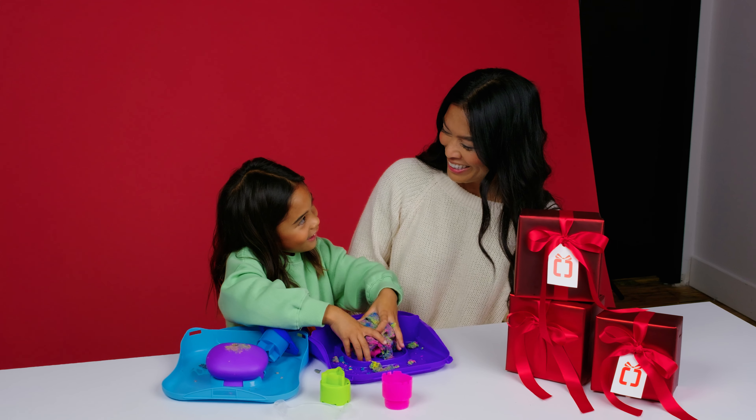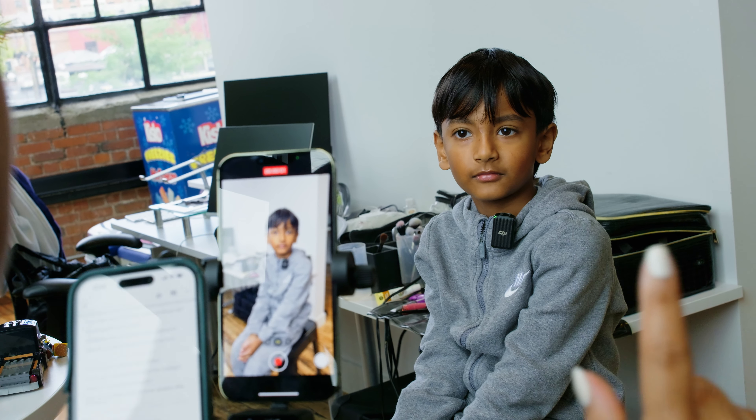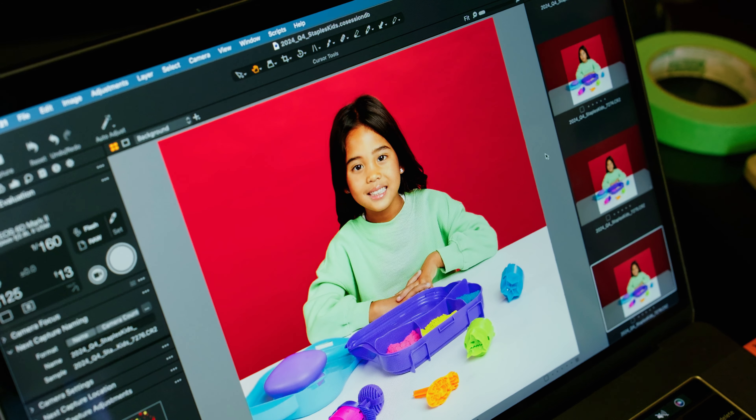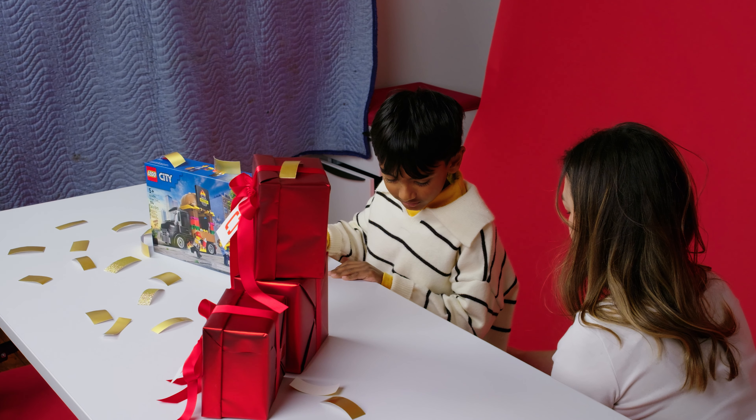Day number one: Staples kids holiday shoot day. This content was used for a meta guide and featured an adorable bunch of some of our favorite influencers' and collaborators' children. We had so much fun on set and the kids did an incredible job.